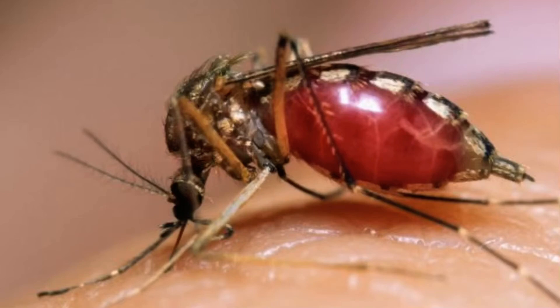The Anopheles mosquito carries malaria, a deadly disease. Hundreds of years ago, fleas that carried deadly bacteria spread the plague, a disease that killed millions of people, or almost one-third of Europe. Today, fleas are more irritating than deadly.